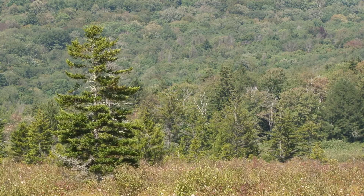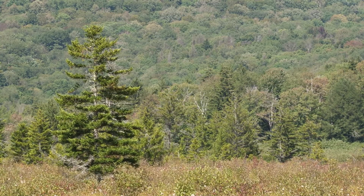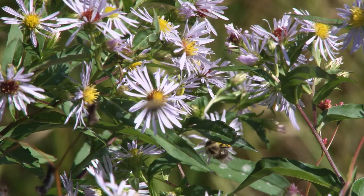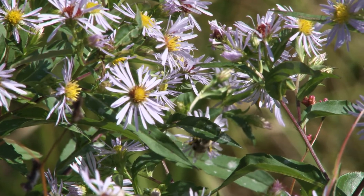Wetlands are great storehouses of carbon. They store it in the above-ground biomass — that would be trees and shrubs and plants that are all taking carbon out of the atmosphere and using photosynthesis to create plant life and energy and growth, and then giving out oxygen.